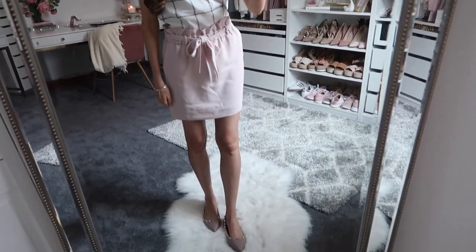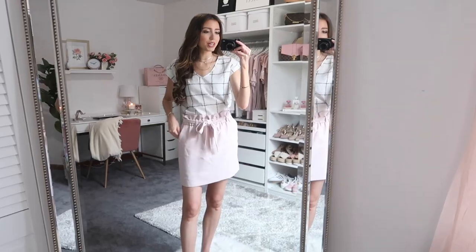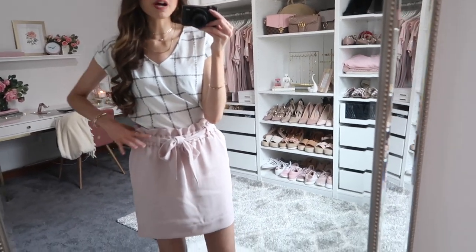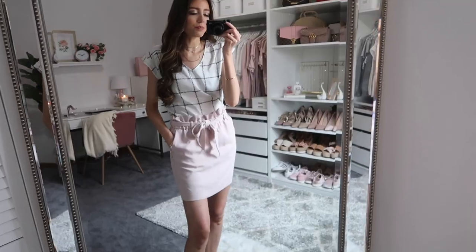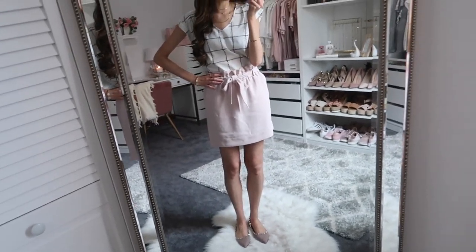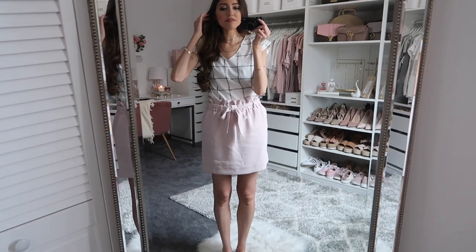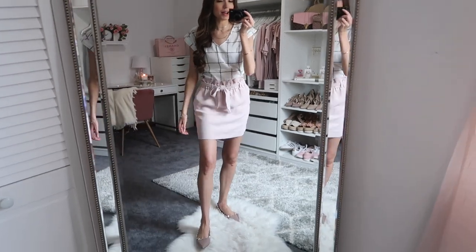Up next is the perfect workwear outfit — a great business casual look depending on your workplace dress code. The skirt is definitely the star of the outfit. It's a high-waisted paper bag skirt with a really nice cinch detail and pockets on both sides. I'm five-seven and it hits right at the knee on me. If you're shorter, maybe under five-five, it may pass the knee — which could make it a great teacher outfit.